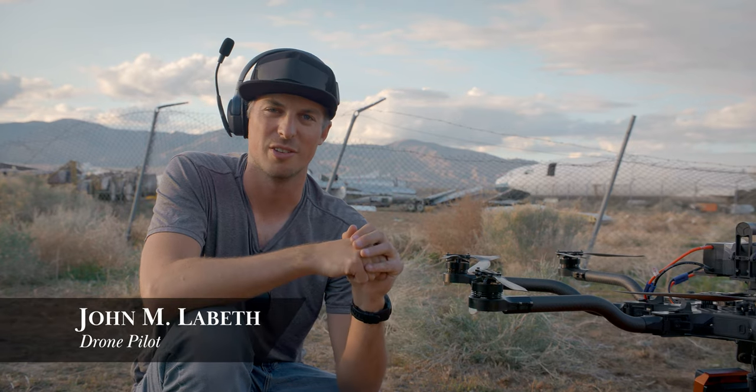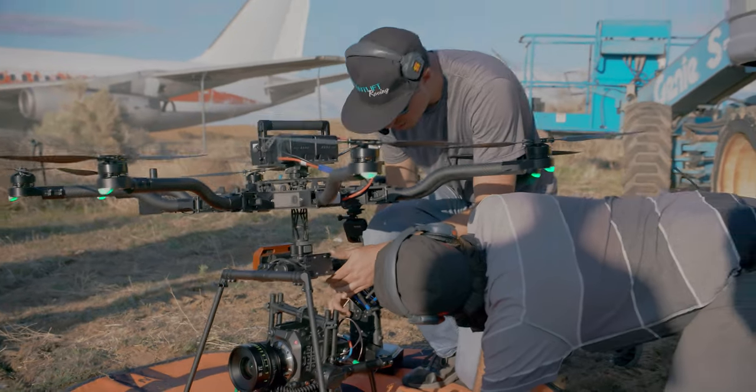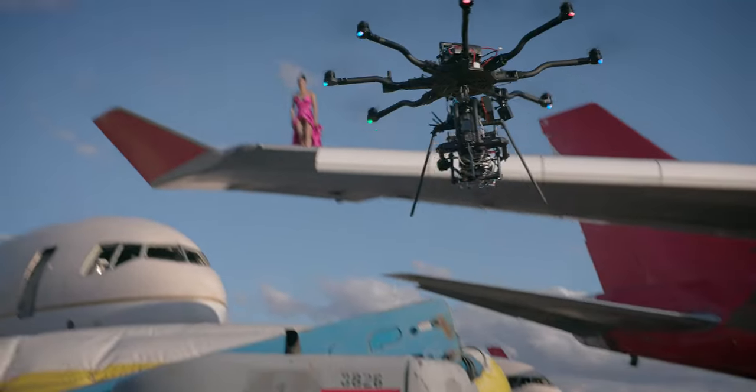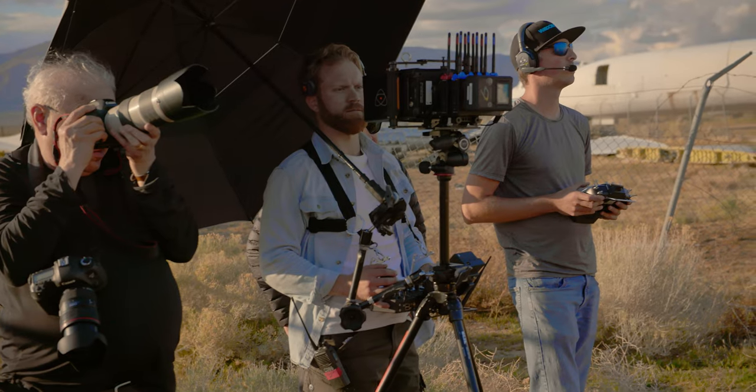Today we got to fly the new Canon C300 Mark III underneath our drone. It's a fantastic camera to fly on the drone — it's nice and light. Because of that, we can put a bunch of other stuff on there that we normally wouldn't be able to with a larger, heavier camera. It's nice, compact, just fits right in there. Breeze to balance, a lot of fun to fly.